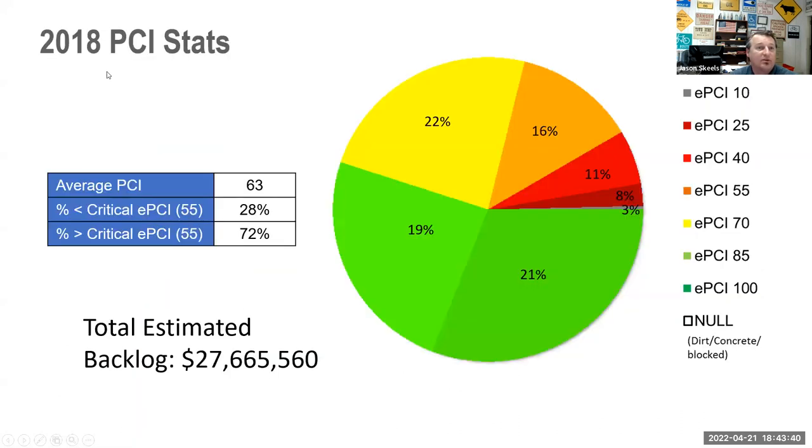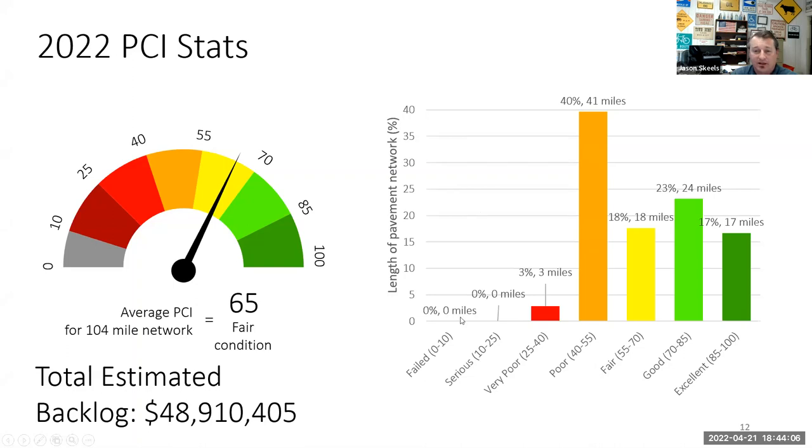From our last scan in 2018, our average was 63, and we had a couple of roads in failure — about 8% were in the 10 to 25 range, and one full failure road we've since taken care of. Now we've gotten rid of those really bad roads and only have a few in very poor condition — about three miles. We went from an overall 63 to a 65 over three years at under $2 million a year average. That's good progress.